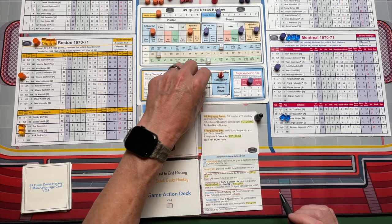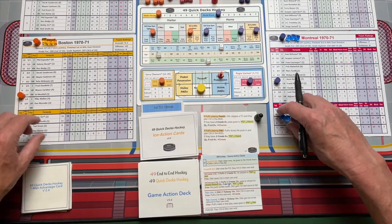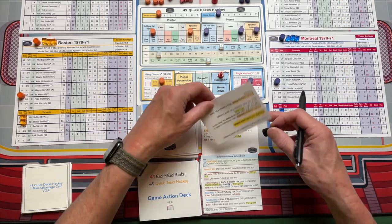Montreal then would have the puck and move it out to the neutral zone. You're going to switch lines again, rotate your D again, and go on to the next ice action card. And it just flows that simply like that.